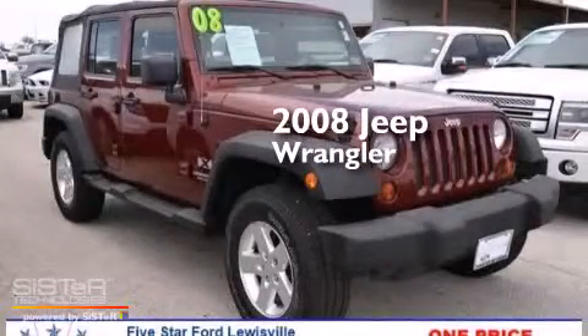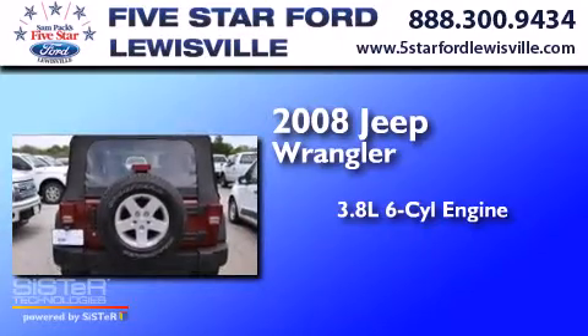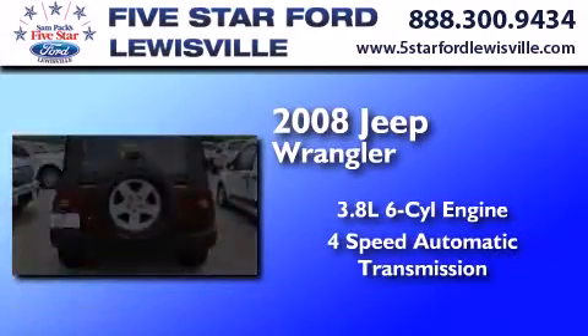This is a 2008 Jeep Wrangler. It features a 3.8-liter six-cylinder engine and a four-speed automatic transmission.